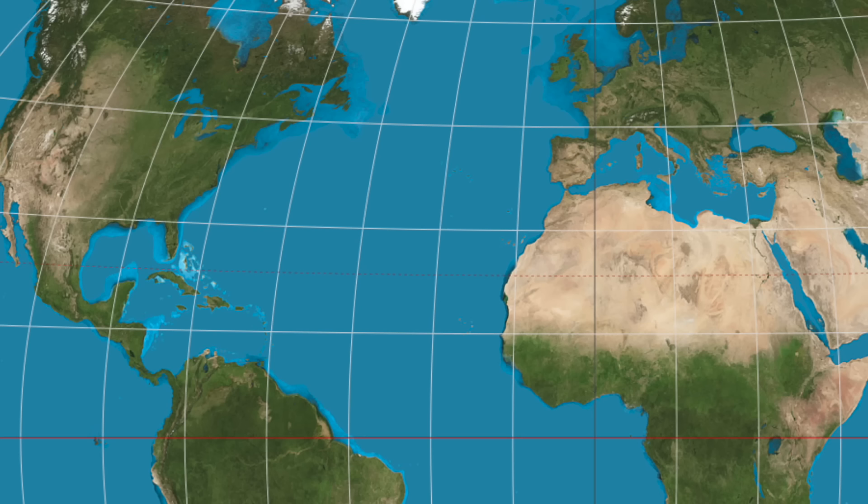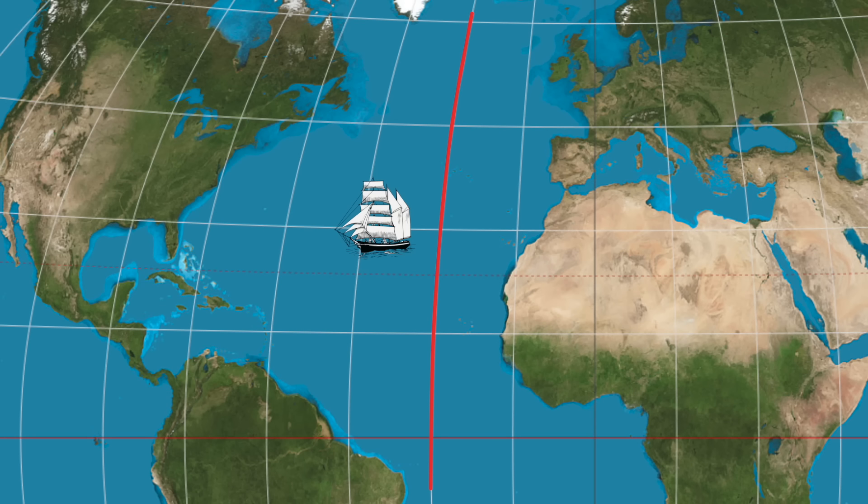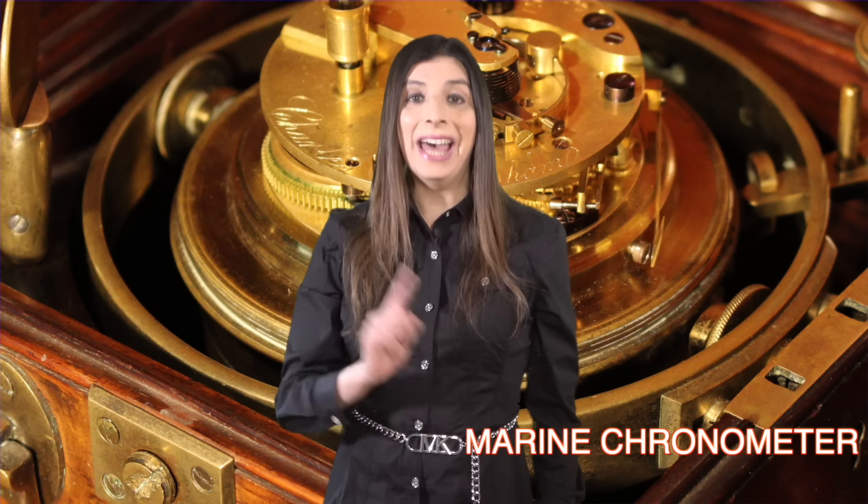Hey everybody, CatSynth TV. Now these days, finding your location anywhere on Earth is often as simple as looking at your phone. But before GPS, finding an accurate latitude and longitude was not quite so simple. This is particularly true for longitude and especially at sea. Accurate longitudinal reading long relied on a device called the marine chronometer, and that is the subject of today's video.